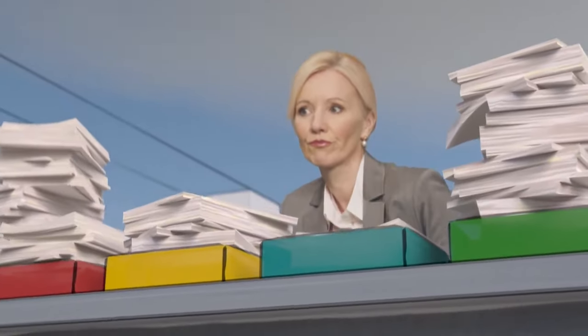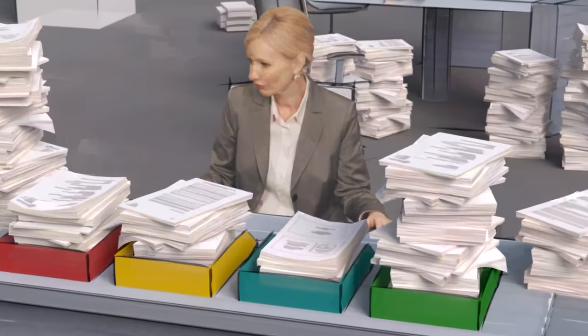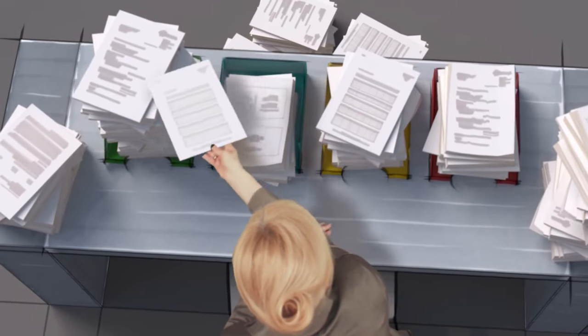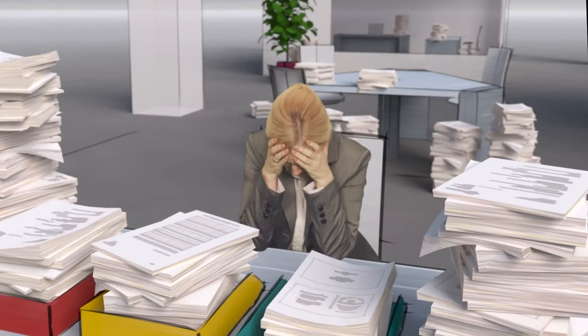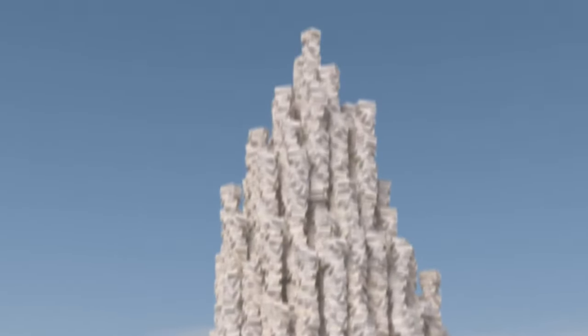Filing paper costs time and frays nerves. You want everything organized by customer, project, or by type of document? Do you really need three copies to accomplish this? Your filing system will soon look like this.